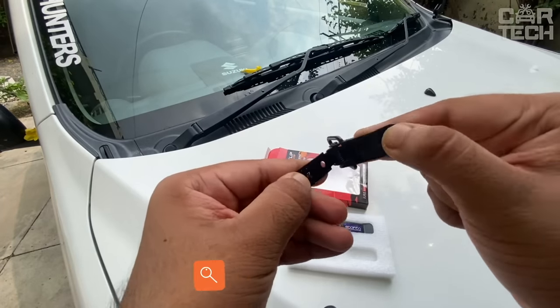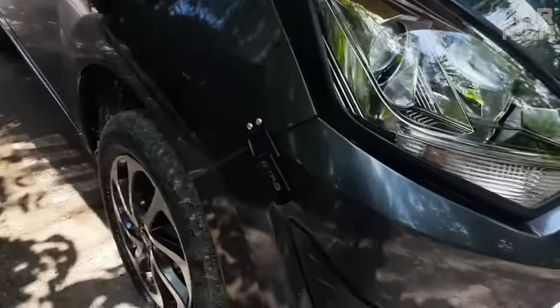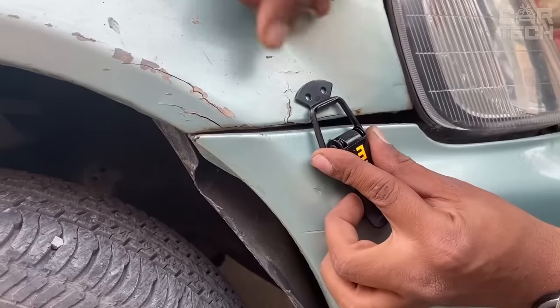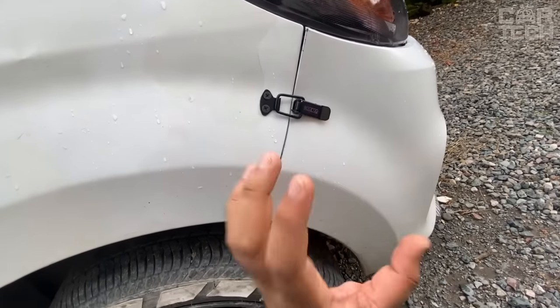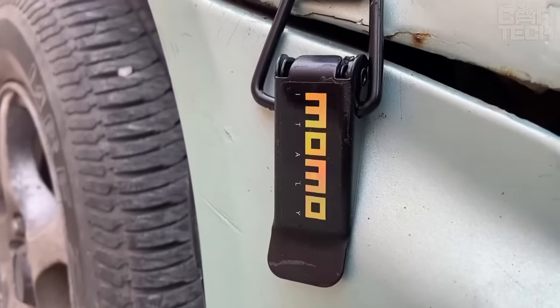This is a special racing tuning accessory: the bumper latch allows you to remove and install the bumper many times faster than usual. These latches replace the standard fasteners, and after installation the bumper is removed in seconds, which is so important for racers. But for those who just like to disassemble their car often, it will also be useful — you can make repairs without wasting time removing the bumper. The latches are attached with self-tapping screws and double-sided tape.